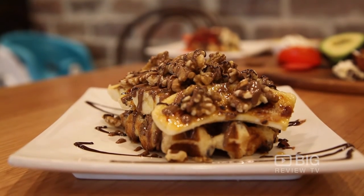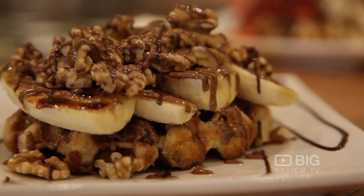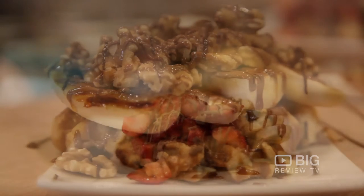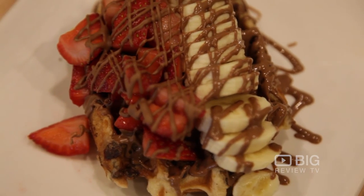We've got a grilled banana and walnut waffle drizzled with milk Belgian chocolate on top of a delicious toasted waffle. We also have the fruity waffle, of course drizzled with Belgian chocolate, with banana and strawberry.